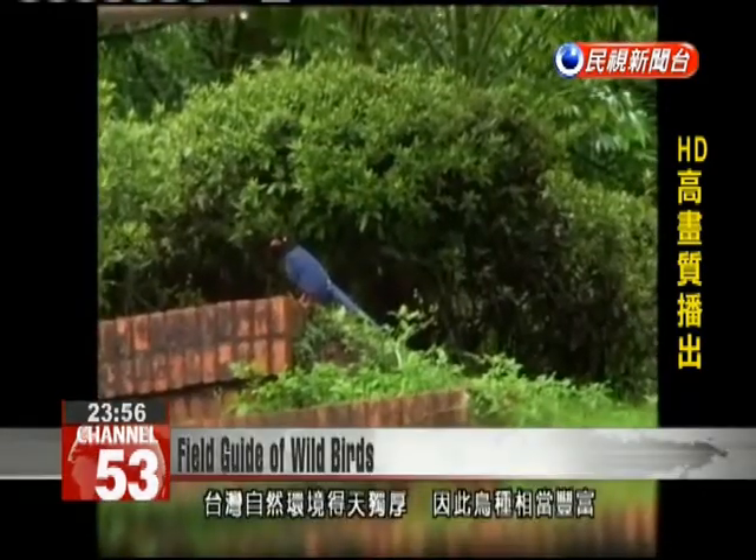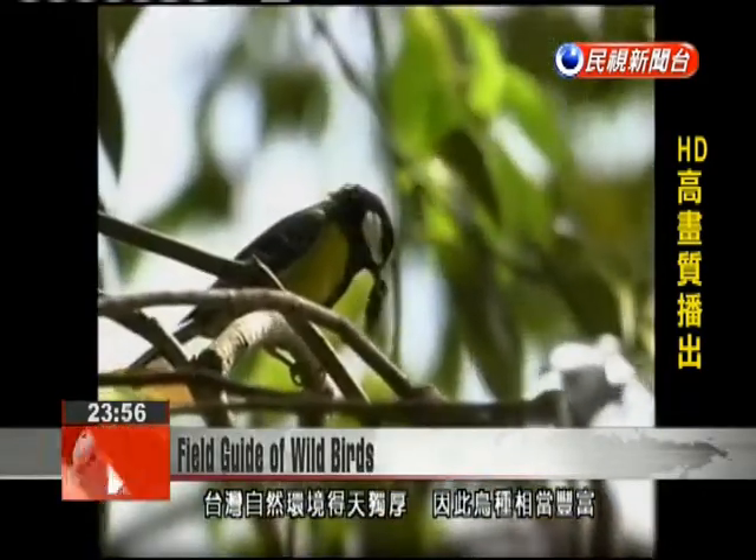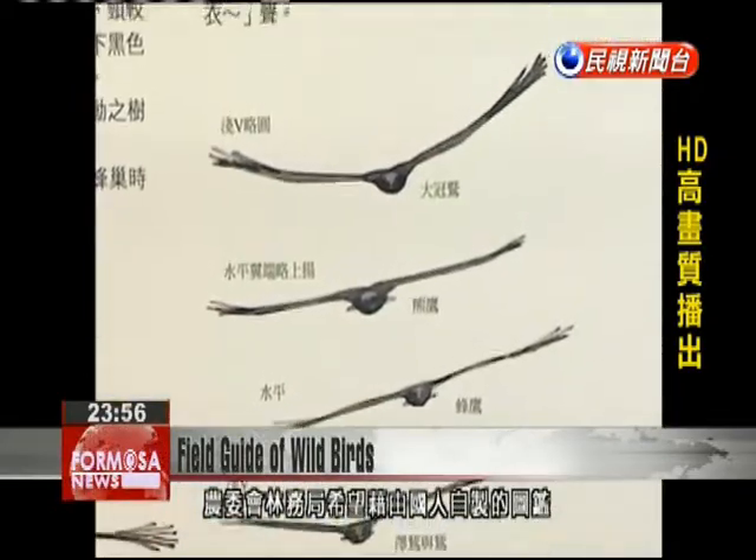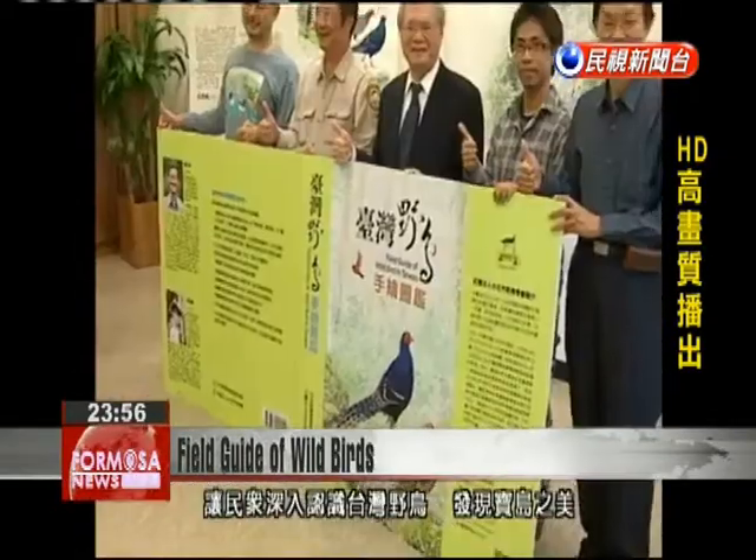Putting out a good field guide is far more difficult than a normal book, because you need to illustrate many different birds to effectively represent one species. Given Taiwan's ecological diversity, the Forestry Bureau felt it was necessary to locally produce such a guidebook to teach more people about the beautiful birds of the island.